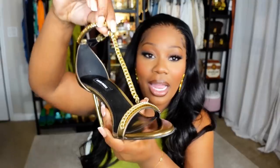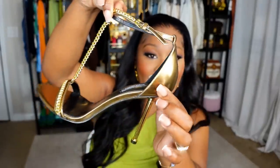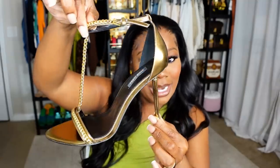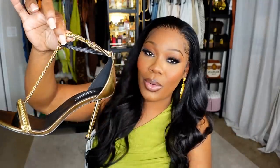Have you guys seen the Tom Ford chain heel? Absolutely beautiful — I tried those on about three times at Saks. Well, Nine West came out with a dupe — one thing about Steve Madden and Nine West, they're gonna dupe some designer brand! Look at these heels, look at the quality. You cannot tell me I didn't spend 1,400 to 1,600 dollars on some Tom Ford heels. They don't have the lock like the Tom Ford, but I love the style.